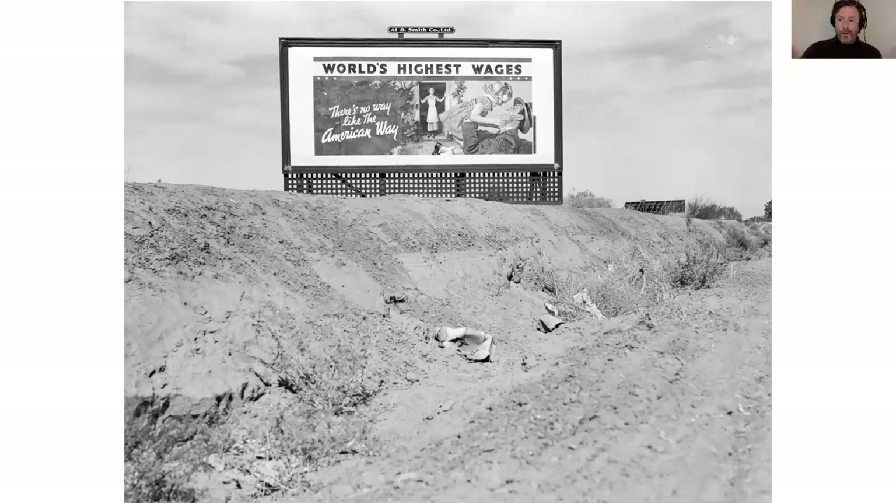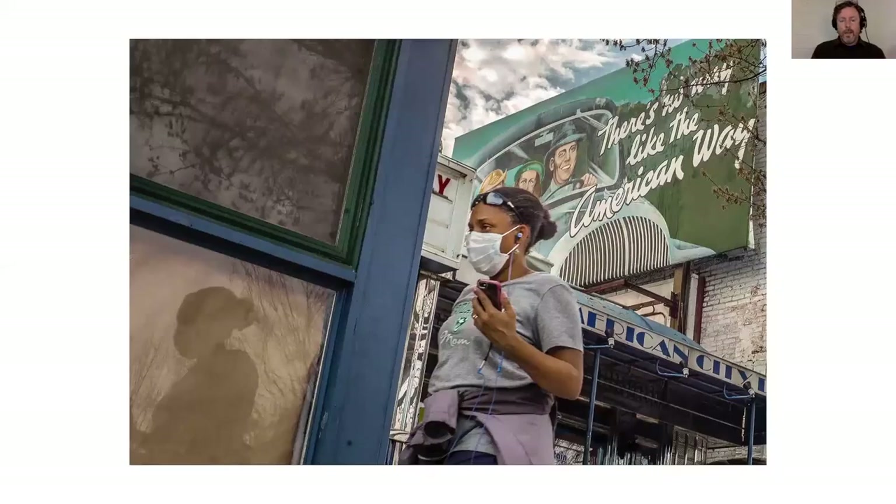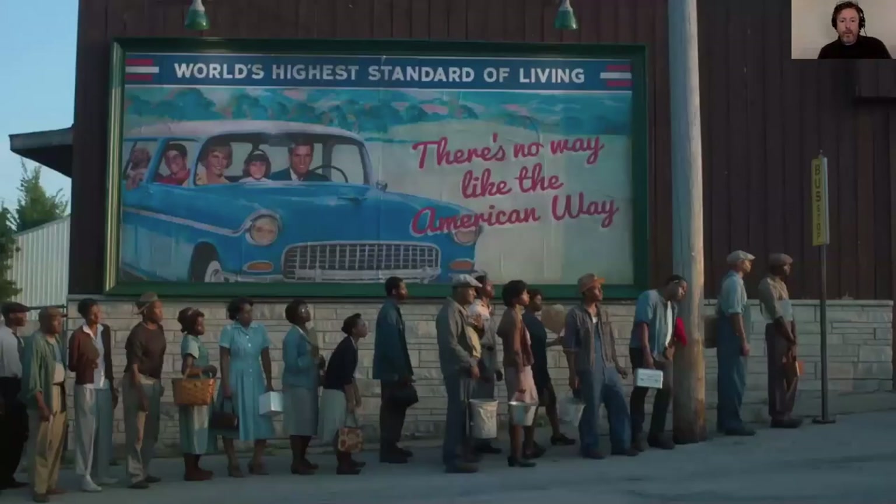A photograph from Dorothea Lange shows the manufacturers taking credit for gains made by labor unions to secure higher wages from employers — those same employers who were also part of the National Association of Manufacturers. This Ouroboros of circularity came through in a photograph from Stephen Crowley made early in the pandemic in Silver Spring, Maryland — a replica of that old billboard project contrasted against the very real pandemic of 2020. And later that summer, Bourke-White's original large format photograph came around again in a scene from an HBO sci-fi show, where a white family is experiencing the high living standard of the American Way while African Americans in the street experience a different kind of standard.